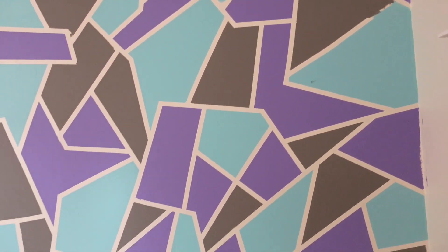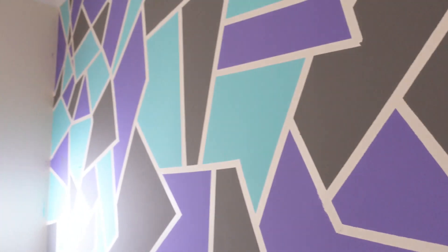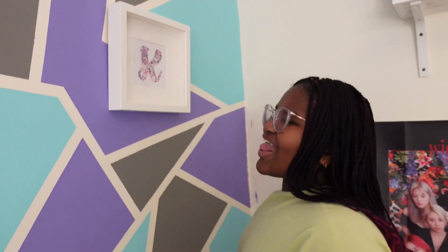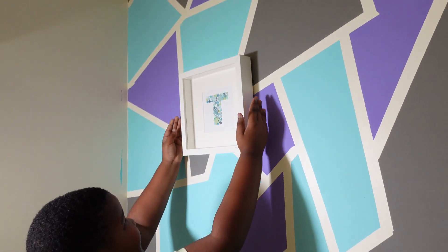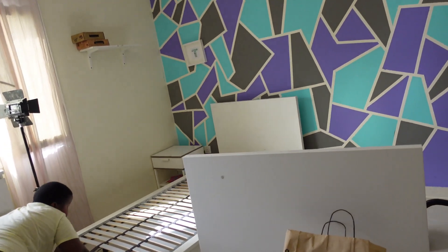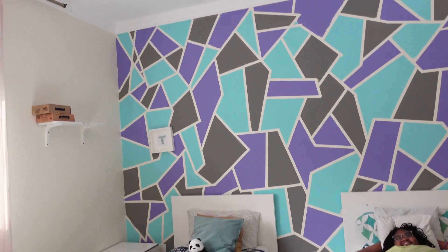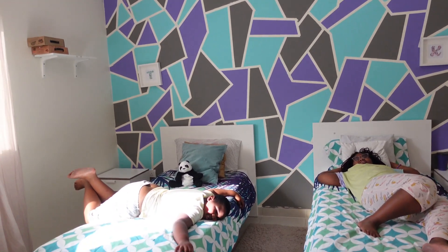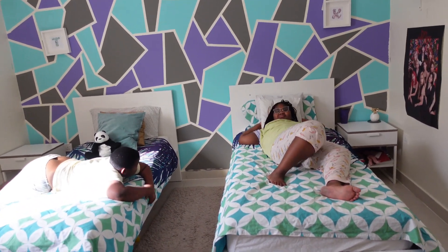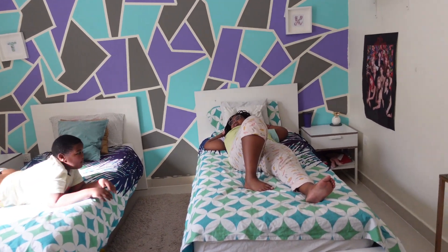All done! This came out so good. If you look closely you will see some boo-boos, but you know what, this is good for our first attempt — I am actually proud of what we have done here. This is how it's looking, guys, and it looks really, really good. It just adds a little bit of oomph to the room. The kids made their own beds and everything is set up nicely.